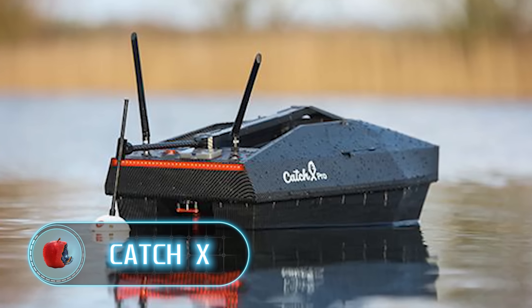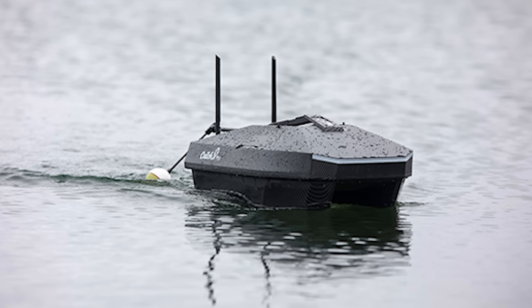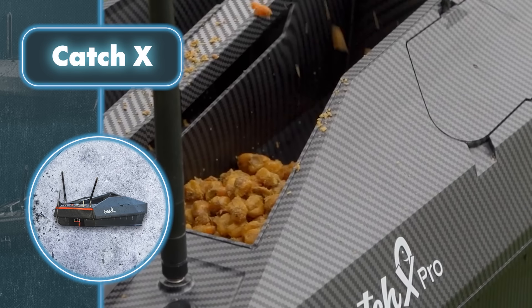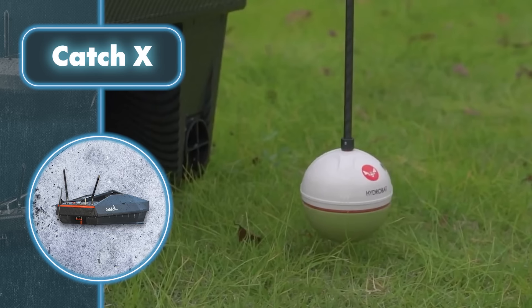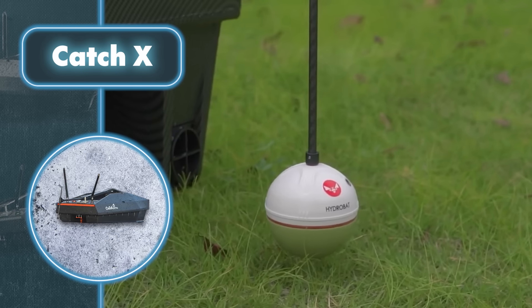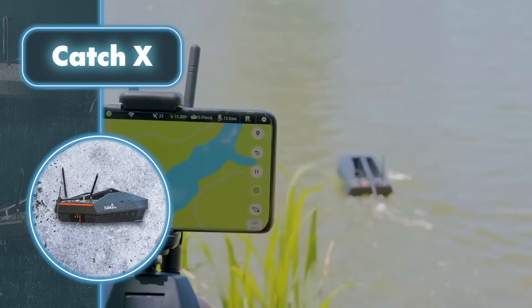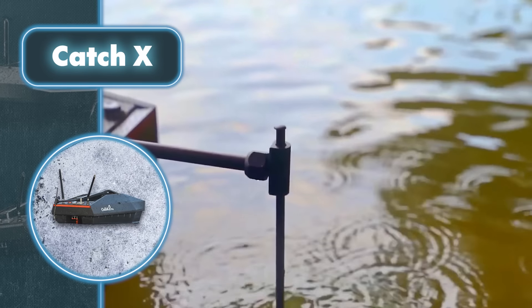The Catch X gadget allows you to scatter fish bait without having to go into the water. It's not fully automated, so you'll need to press a few buttons on the remote control to direct the small electronic assistant along the required path, dropping bait at specific spots.